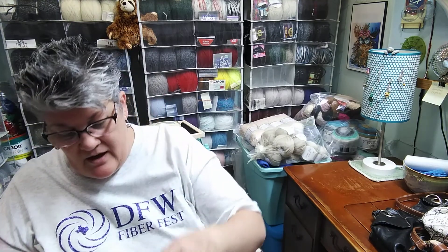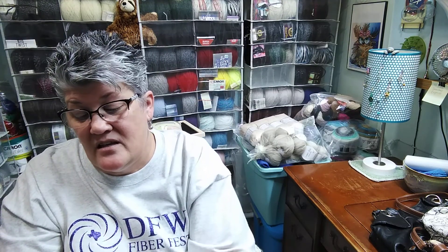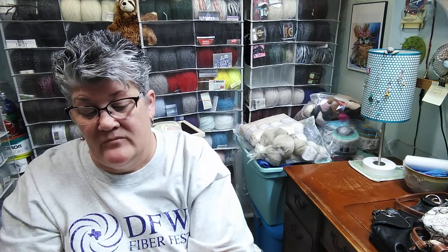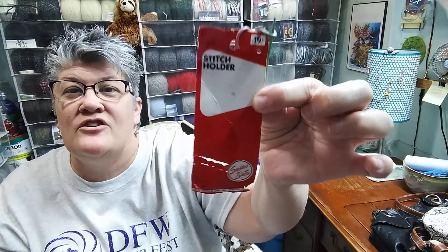And I got a bunch of odds and ends. I got some of these, which are for knitting — I paid 10 cents for these. They're nice to have; they hold your stitches when you're splitting your work for sleeves and stuff like that. And I paid 50 cents for it — they're Susan Bates. I don't even know if this is the right thing for it, but how vintage is that! I'll use that tag too.